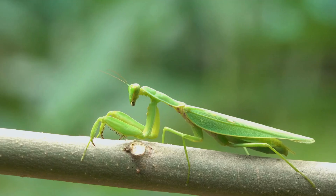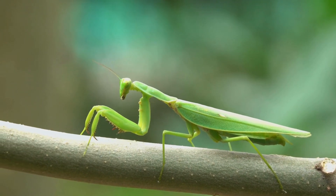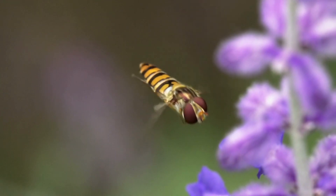Praying mantises. Eat a variety of pests, reducing the need for pesticides. Hoverflies. Pollinate flowers and feed on aphids, supporting plant health.